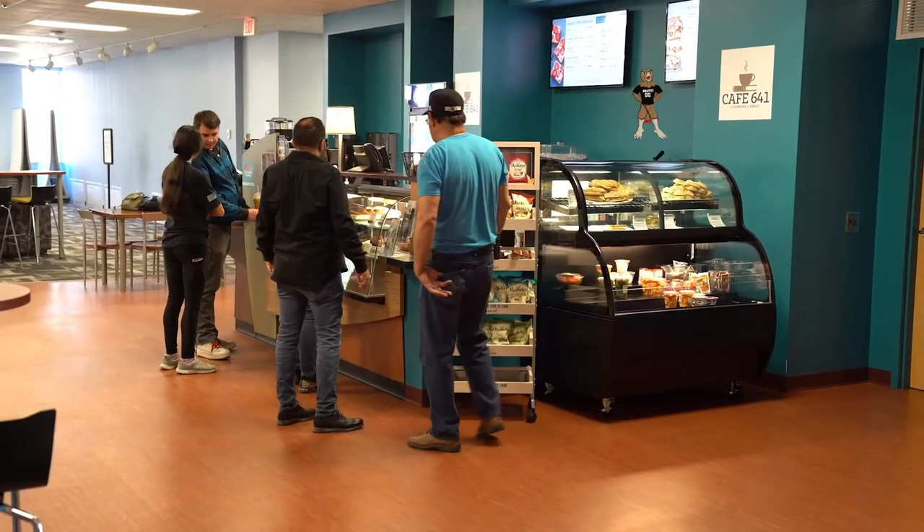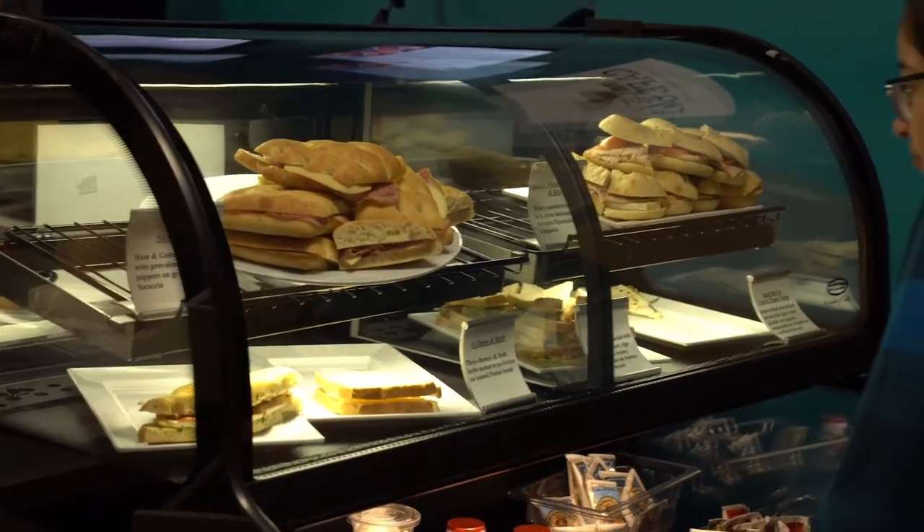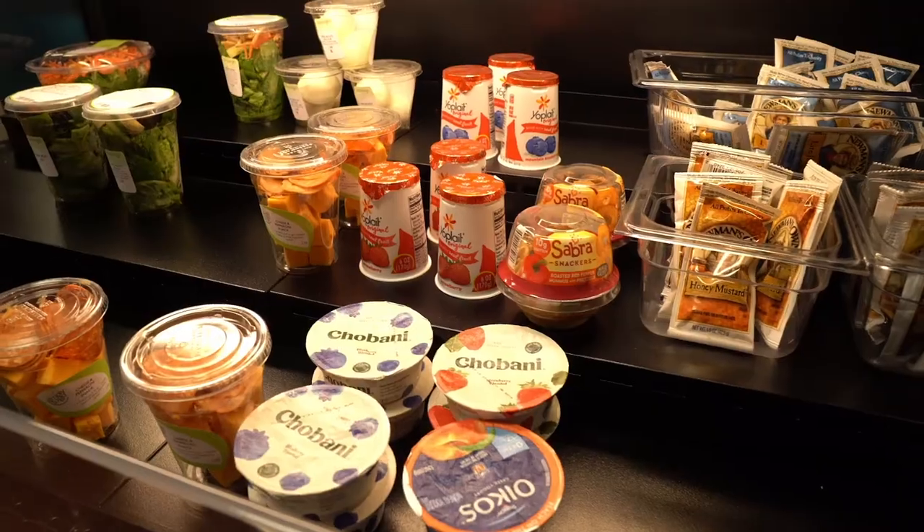Need a snack during your study sesh? Check out Cafe 641. They're home to waffles, sandwiches, coffee, smoothies, and much more.